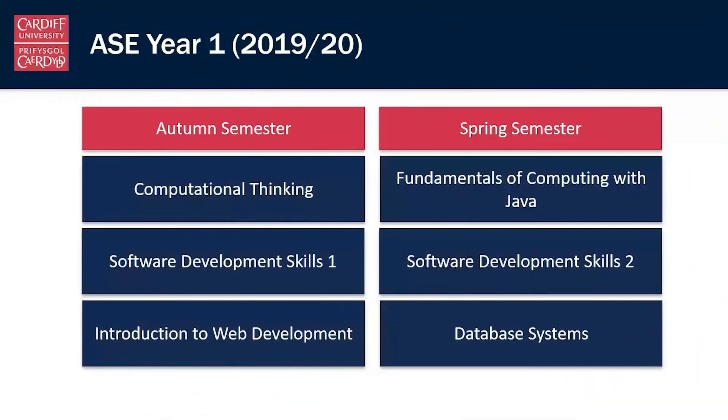In year one we're split into two semesters, autumn and spring. In the autumn semester we introduce you to ideas of computational thinking, start teaching software development skills, and begin picking up programming skills in the introduction to web development. In the spring semester we go further, introduce another programming language — Java — more software development skills, and the fundamentals of database systems. By the end of year one you've got a real core set of computer science and software engineering skills.